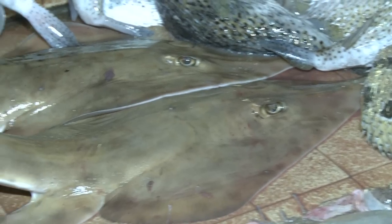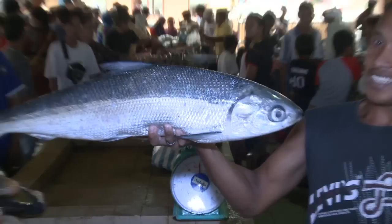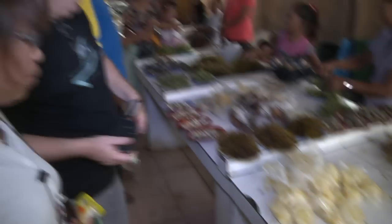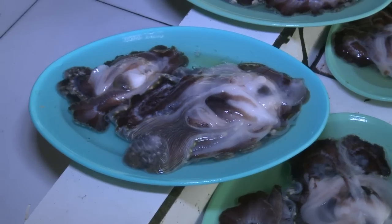These are guitar fish here. That's incredible. They're eating seaweed here — this is Caulerpa racemosa.